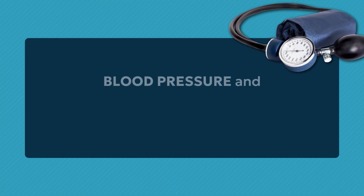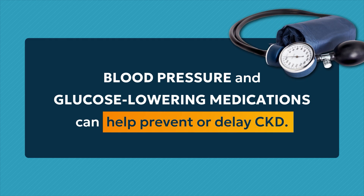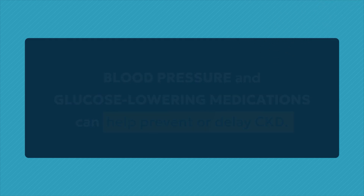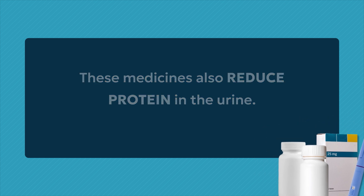For people with diabetes, blood pressure and glucose-lowering medications can help prevent or delay CKD. These medicines also reduce protein in the urine, which is a key risk factor for CKD progression.